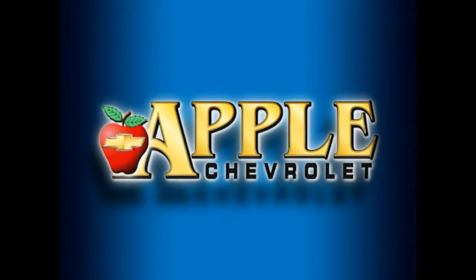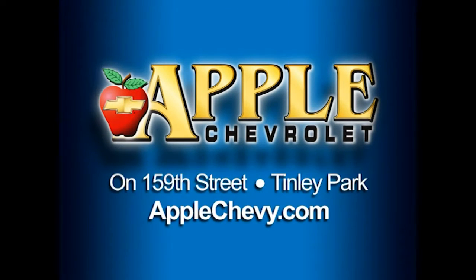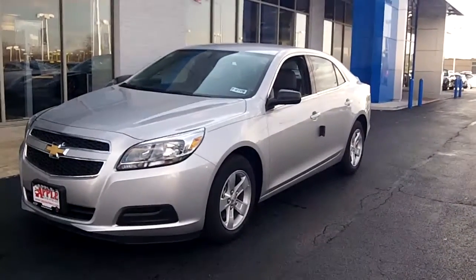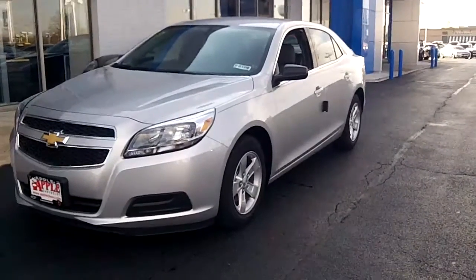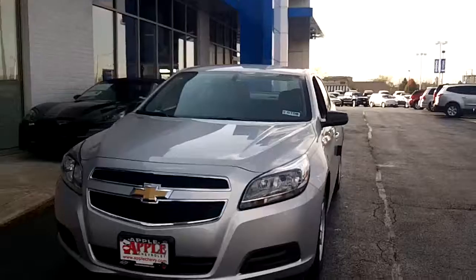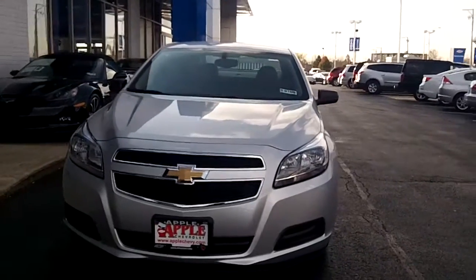When you're shopping for a Chevy, hit Apple Chevrolet. Hi George, it's Dan Dignan at Apple Chevrolet, and I'm here with the 2013 Malibu that I sent you information about to your email. The Malibu is completely redesigned, all new for 2013.